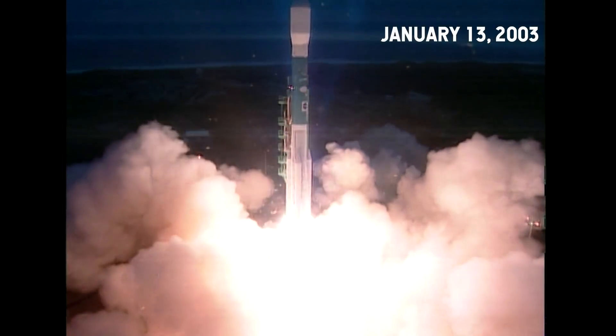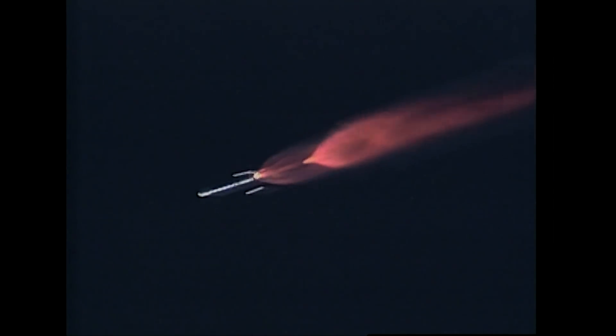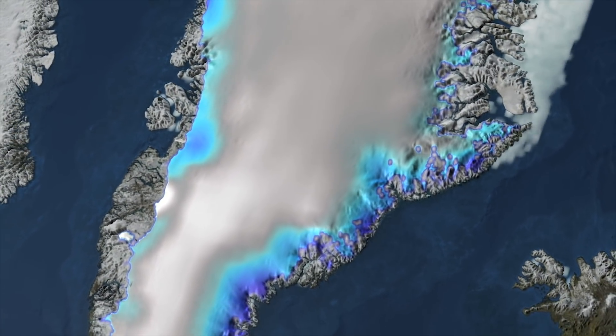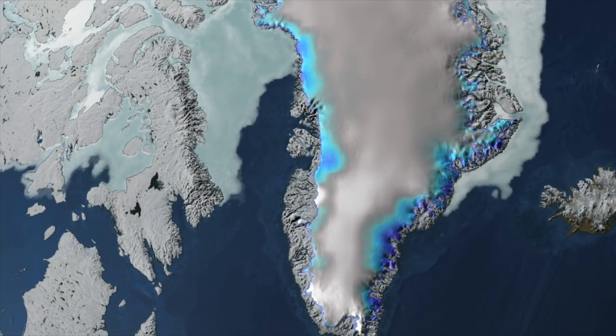The story of ICESat-2 really begins with ICESat-1. ICESat-1 told us all kinds of cool things about the ice sheet and about sea ice that we didn't really know to ask. That data allowed us to measure elevation change of ice sheets in a way that we hadn't been able to before, and showed that all the action on the ice sheets — the places that were really changing quickly — were around the edges.